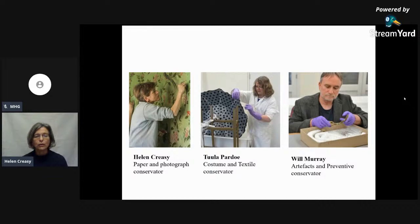My colleagues are Tula, who's the textile conservator, and Will, who's the artefacts conservator. Before we started working together here at the Scottish Conservation Studio, we all worked at the Scottish Museums Council, so we've actually worked together for a very long time, which has been great.